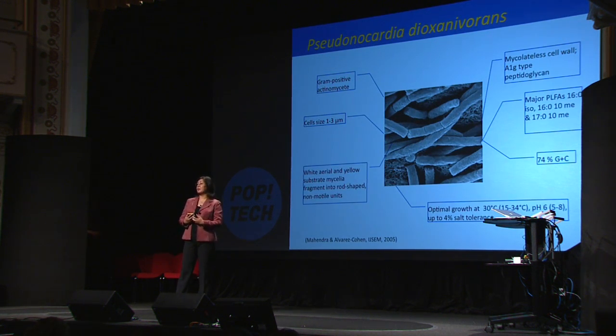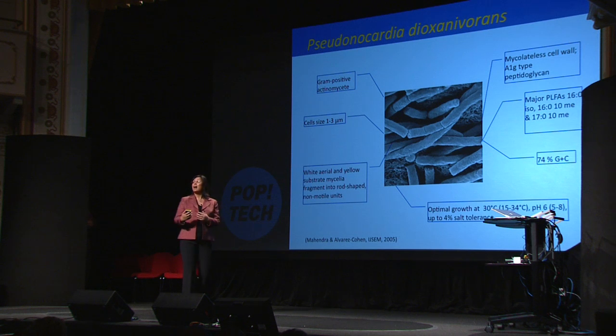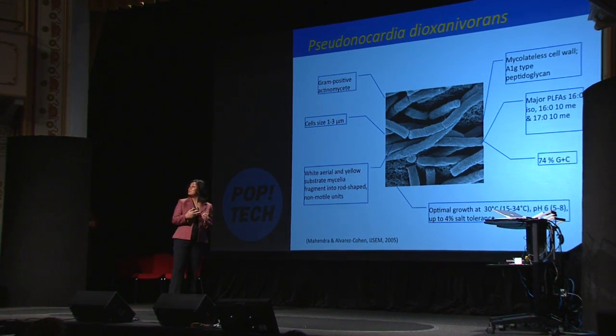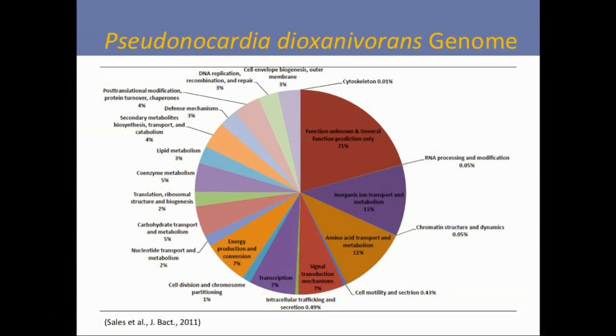This is an organism we work with — it's called Pseudonocardia dioxaneivorans. This thing makes a living out of eating dioxane; it eats dioxane, it loves dioxane. I've worked with it, I characterized this bacterium — isn't that a good-looking bacterium? — and I even got to name it: Pseudonocardia that voraciously eats 1,4-dioxane. Recently, together with other collaborators, we sequenced the entire DNA genome of this organism. Now we know what secrets the DNA holds and how we can put it to use in an actual field application of bioremediation.